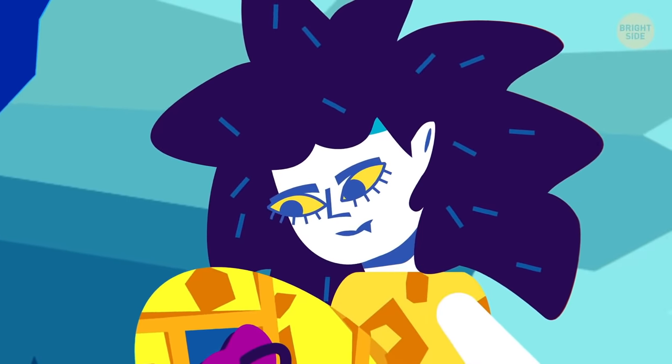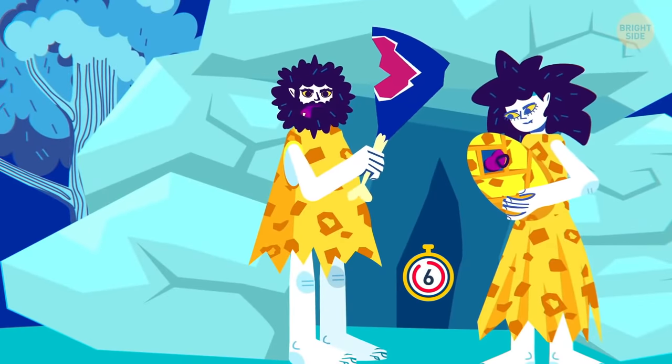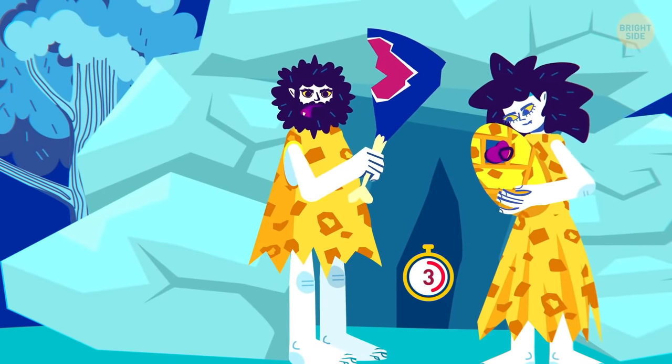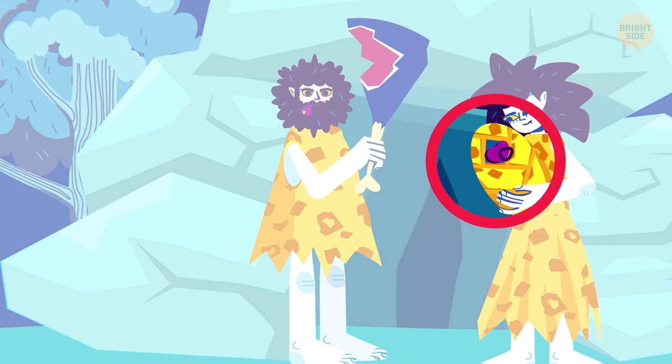Something seems to be a bit off in this image! Surely they didn't have pacifiers in the Stone Age!